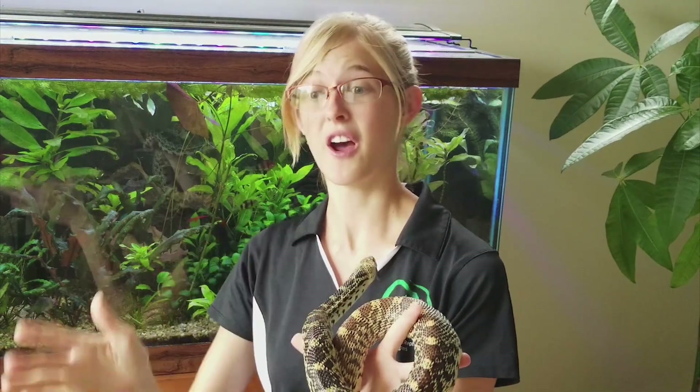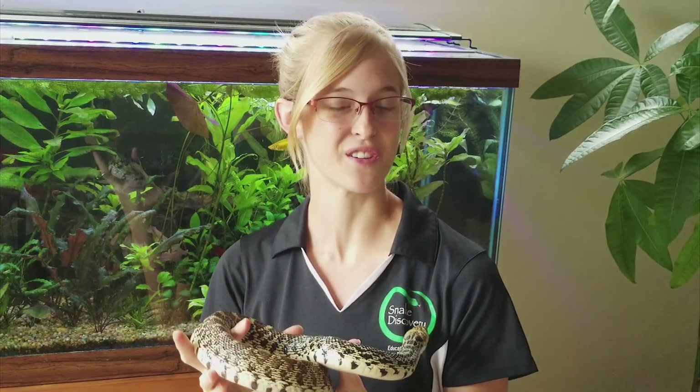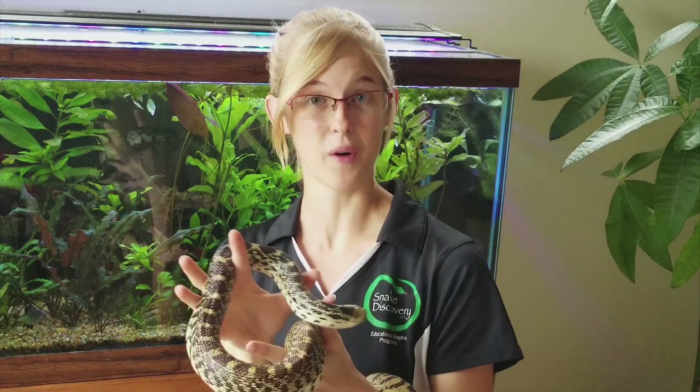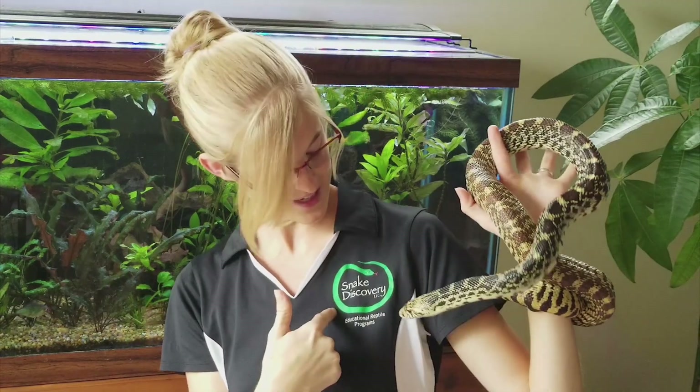There are breeders from around the country with their reptiles for sale, not to mention all the good deals on supplies you can find there too. Thousands of people attend this show, and if you're planning on being one of them, don't hesitate to flag me down if you see me. I'll be wearing the Snake Discovery shirt, so just look for the logo — it's on the back too.